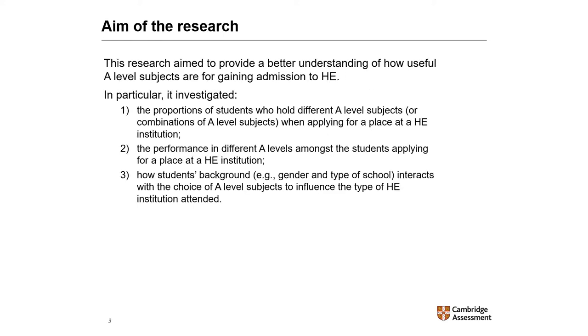The main aim of this research was to provide a better understanding of how useful A-level subjects are for gaining admission to higher education. In particular, it investigated the proportion of students who hold different A-level subjects or combinations of A-level subjects when applying for a place at a higher education institution, and how students' background — in particular their gender and the type of school attended — interacts with the choice of A-level subjects to influence the type of higher education institution attended.